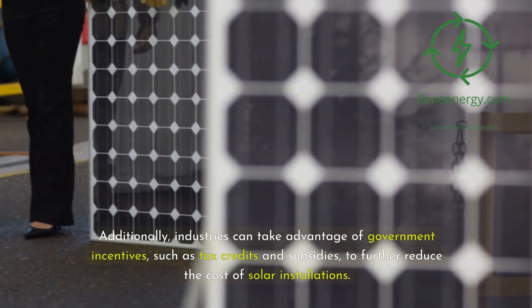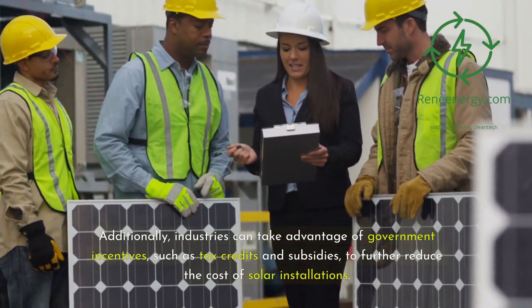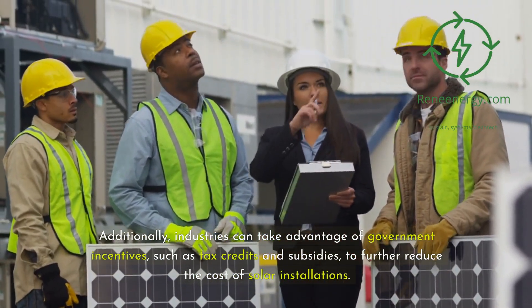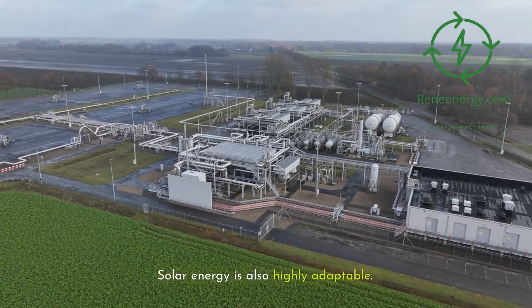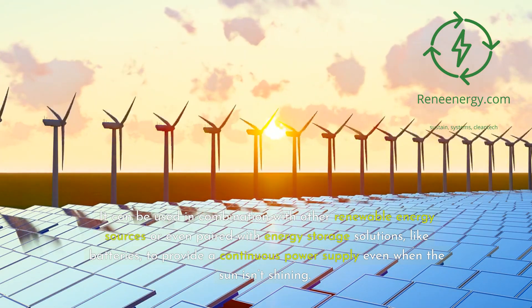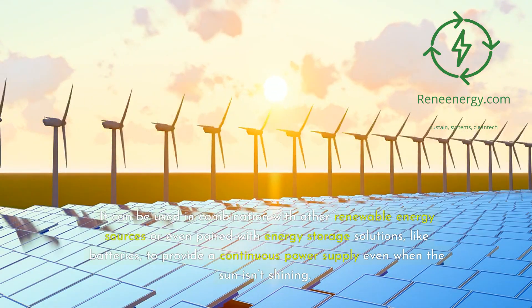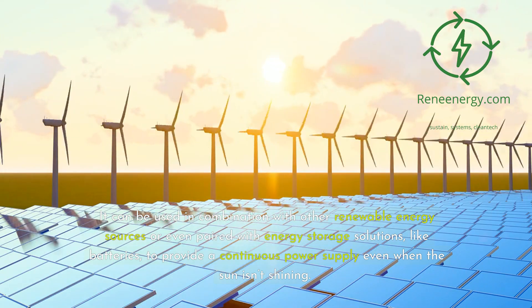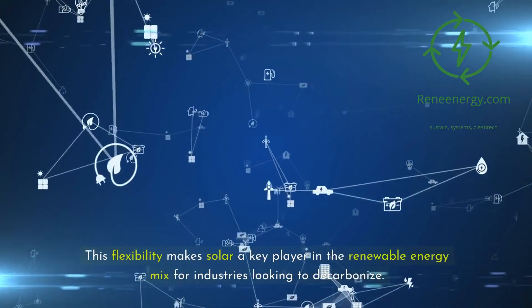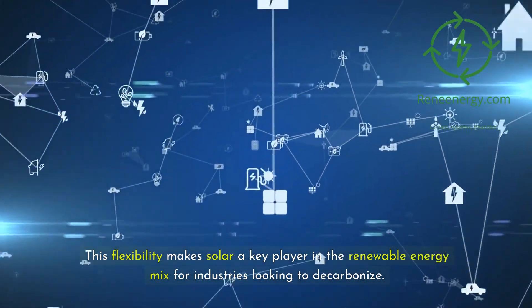Additionally, industries can take advantage of government incentives such as tax credits and subsidies to further reduce the cost of solar installations. Solar energy is also highly adaptable — it can be used in combination with other renewable energy sources, or paired with energy storage solutions like batteries, to provide a continuous power supply even when the sun isn't shining. This flexibility makes solar a key player in the renewable energy mix for industries looking to decarbonize.